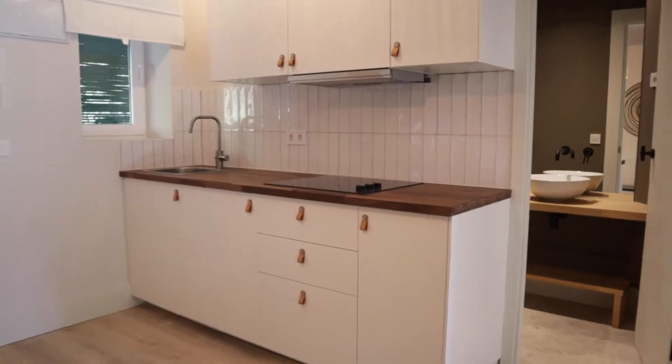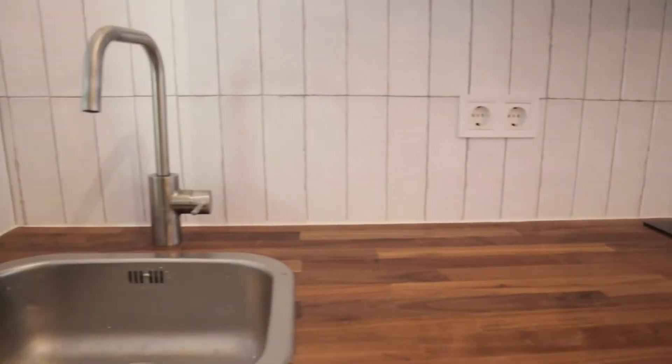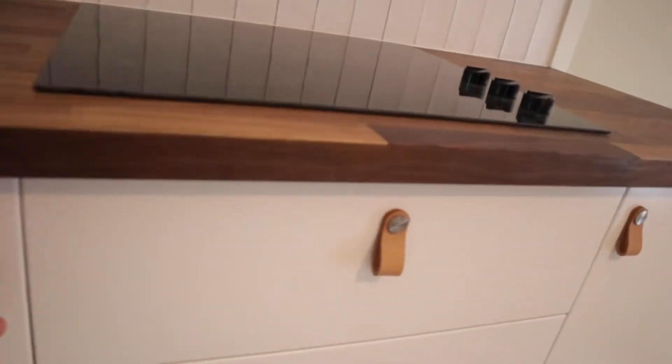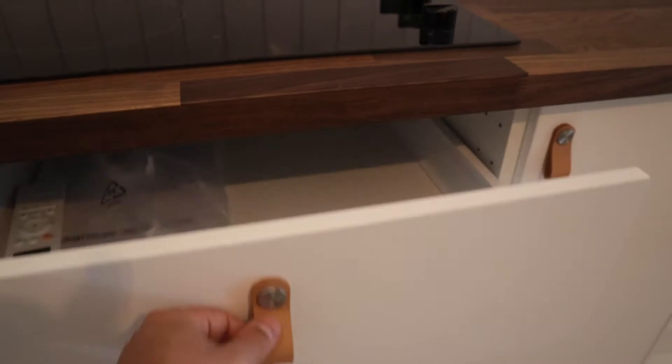In this area we found the kitchen, totally open — three stove, sink, washing machine, and so many cabinets. That's the kitchen area.